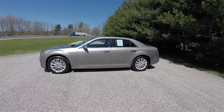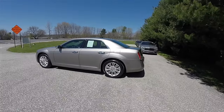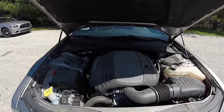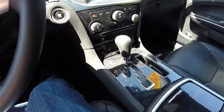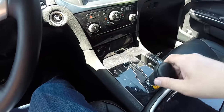This 300C is in pewter gray pearl coat and has the black premium perforated leather interior. This vehicle is all-wheel drive, powered by the 5.7 liter Hemi MDS variable valve timing V8 engine, and has the 5-speed W5A 580 Autostick Automatic Transmission.